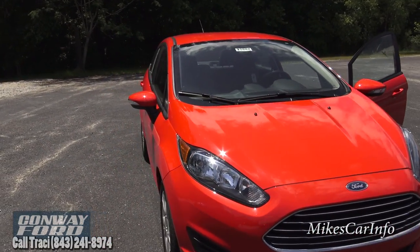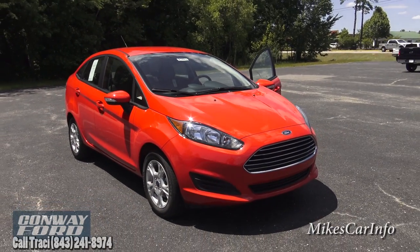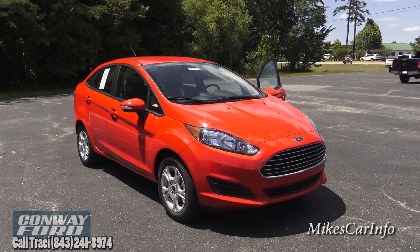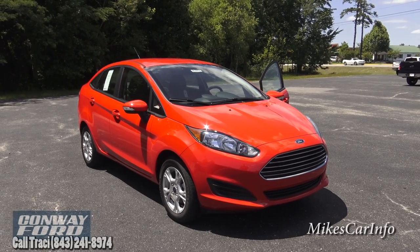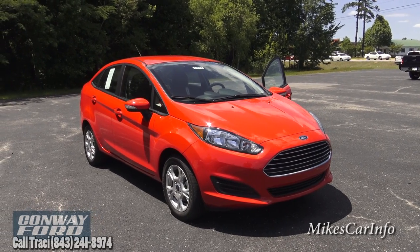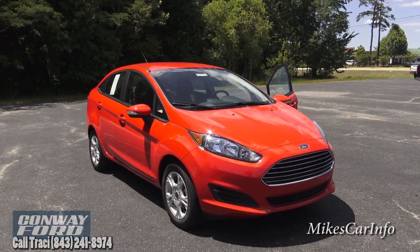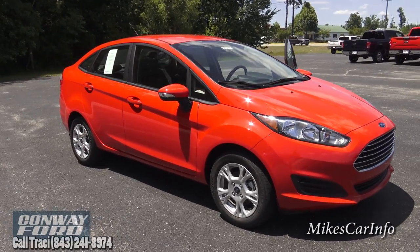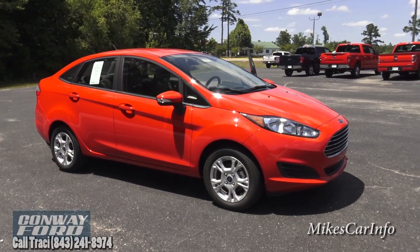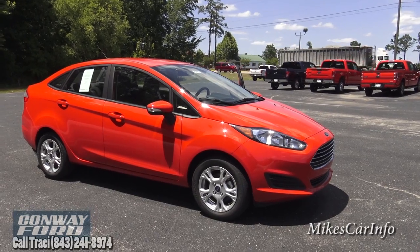If you have taken one for a test drive or you own one of these vehicles, please make some comments in the comment section — I'd really appreciate your input. If there's anything I skipped over or didn't get right, please do your clarifications in the comments as well. Thank you for watching, and thank you to Conway Ford for allowing me to show you this cool little car. Appreciate you watching — see you next time.